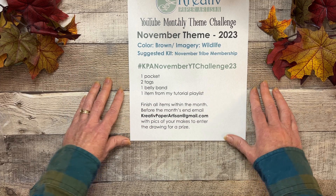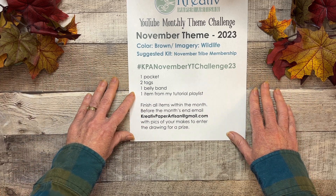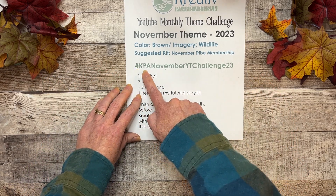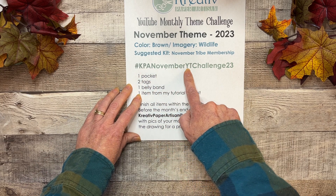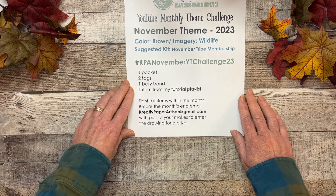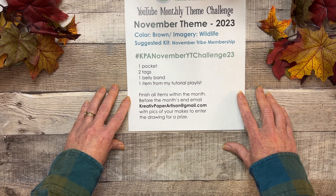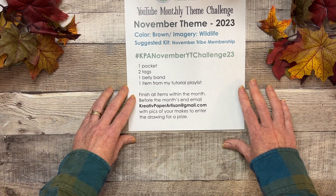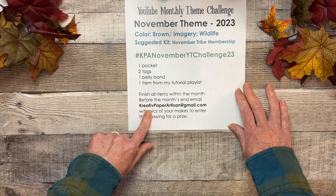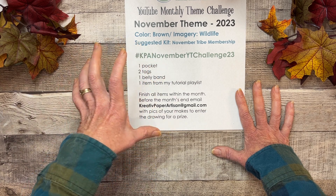It can be big, it can be small, whatever — it's fine. When you post, take pictures and post them using the hashtag KPA November YT Challenge 23 so that we can find you. The only way to get counted for the drawing is to email me your pictures as well.